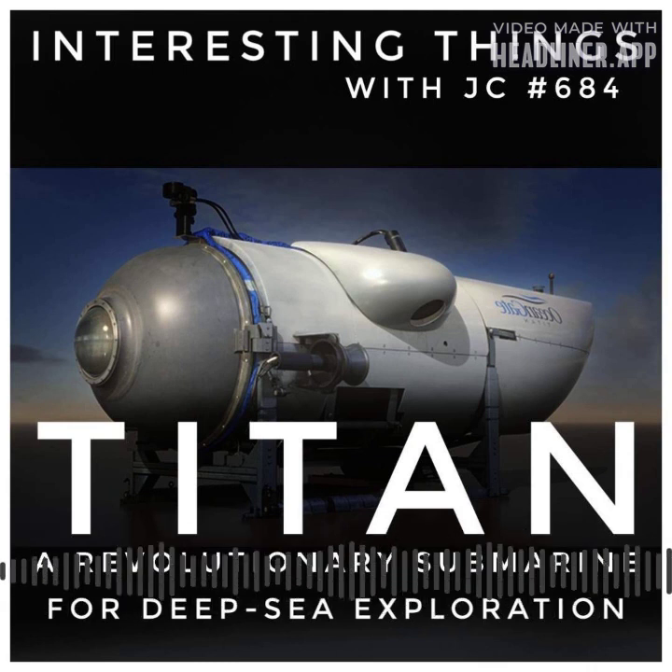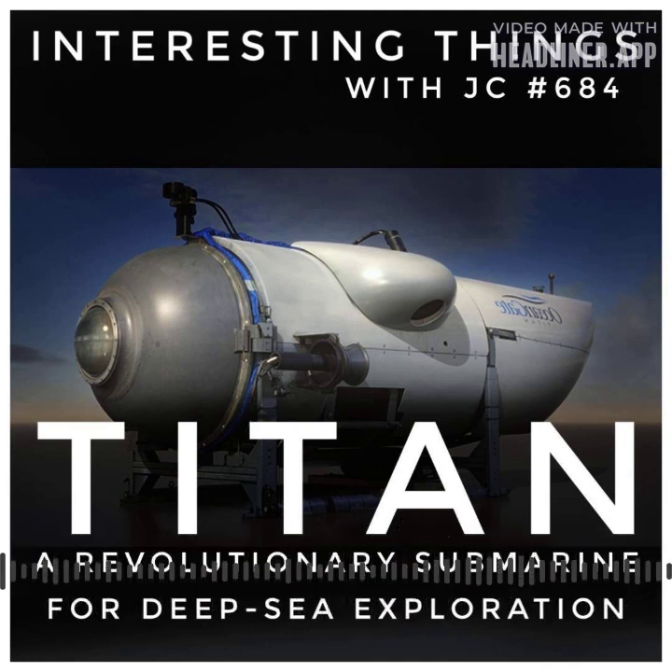Equipped with four Inner Space 1002 electric thrusters, Titan can achieve speeds of three knots, effortlessly maneuvering through the depths with precision and grace.